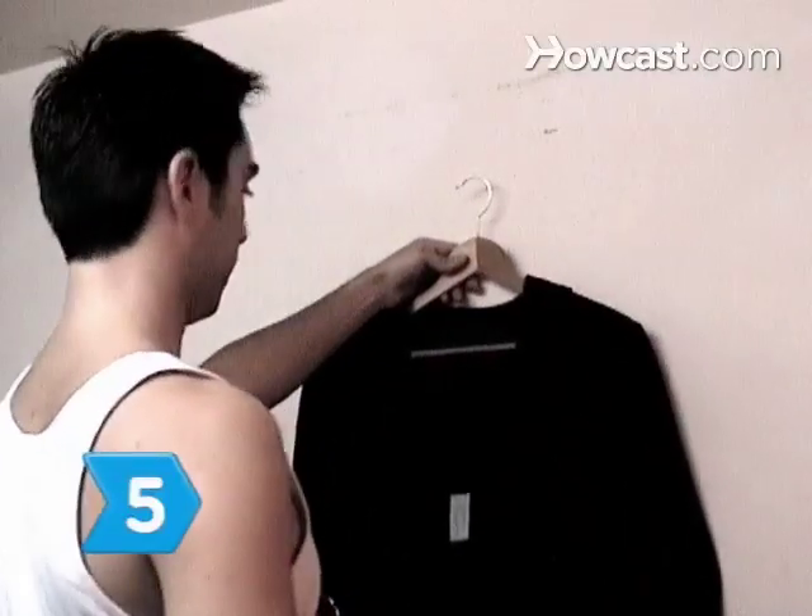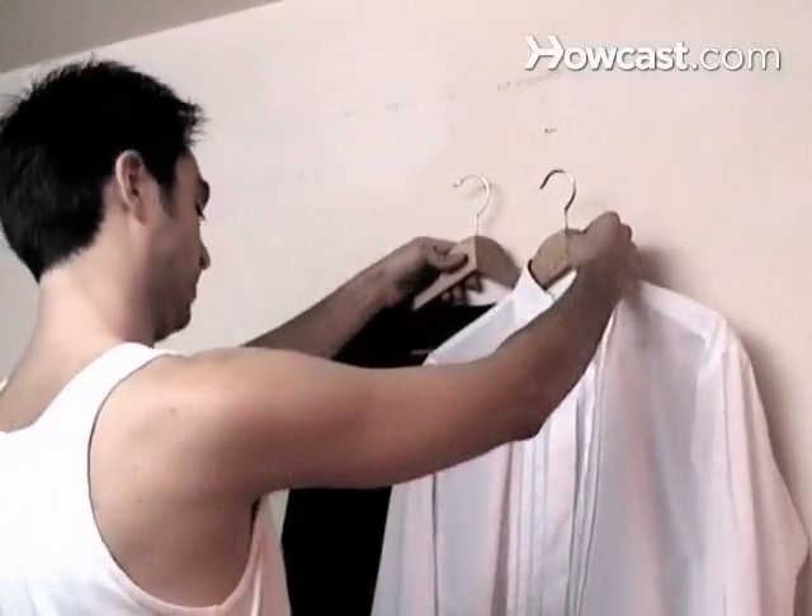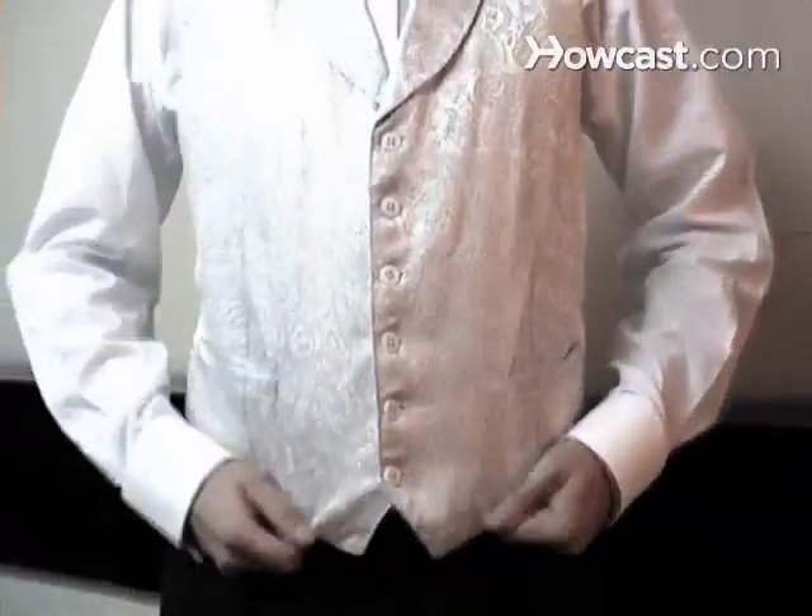Step 5: Consider the color. Black, gray, and midnight blue are classics. Light colors are for summer events and weddings.